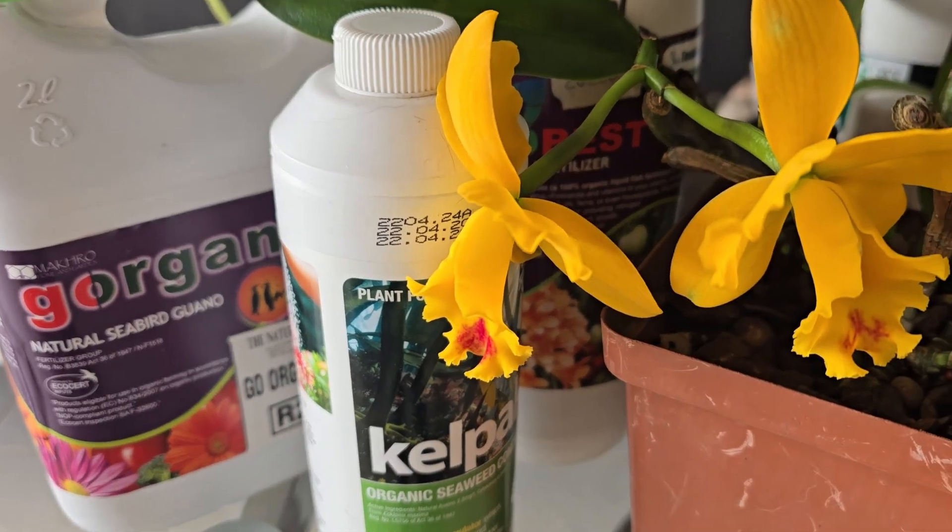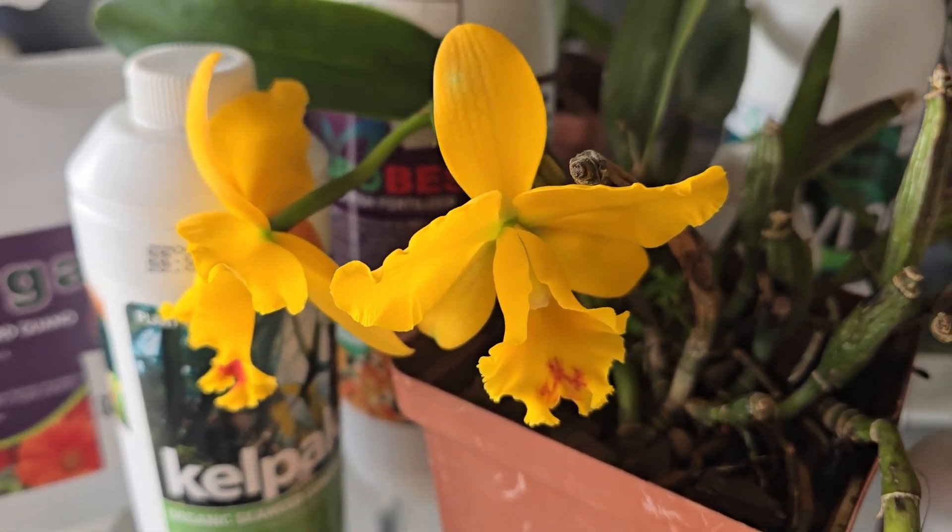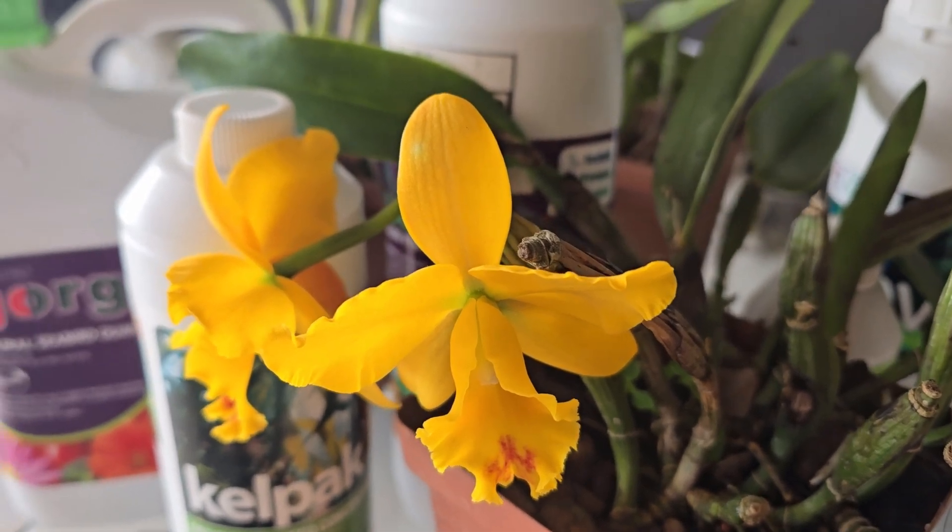There are also added benefits from using organic compounds — for one, they're going to help the mycorrhizal fungi in and around your orchids and in the media. This helps make nutrients available more easily and quickly to the plant, helps with faster breakdown of complex chemicals into usable forms, and aids with disease resistance and the overall health of the plant. Feeding with organic fertilizers is more like giving your orchid a proper meal plan as opposed to just feeding it vitamin supplements.